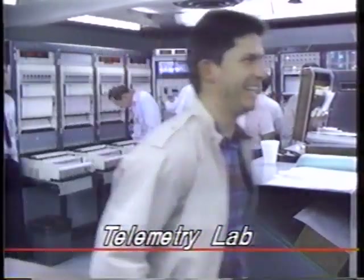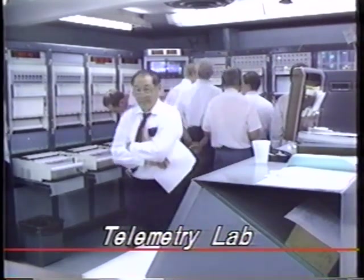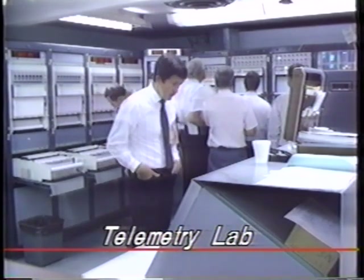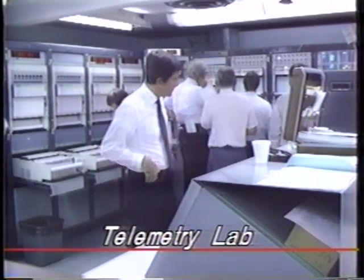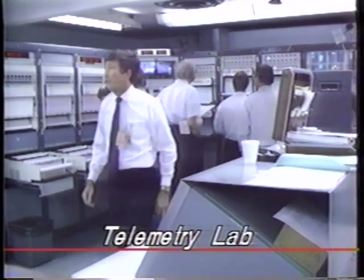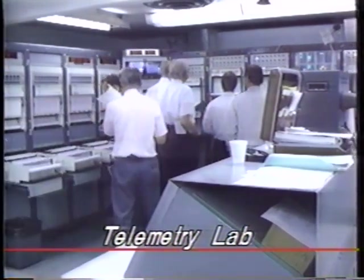We're now 7 minutes, 18 seconds into the flight. Everything still looks good — again, very little to report. Both Centaur engines continue to burn nicely. Pressures, temperatures — all within specification. Guidance looks like it's taking us right down the middle. It looks very clean at this time.